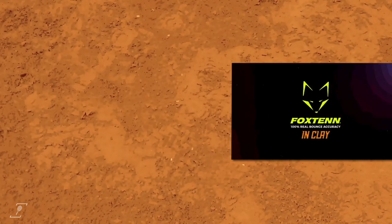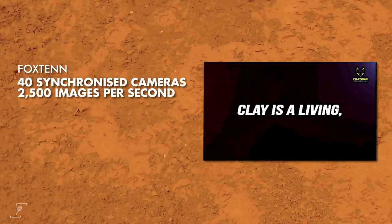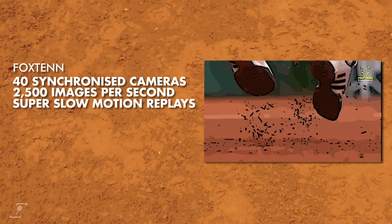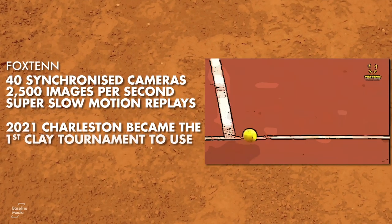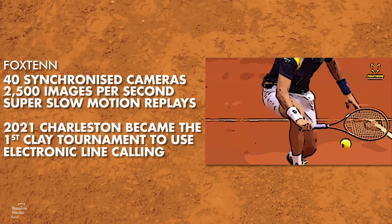Fox 10 uses more than 40 synchronized cameras and lasers which gather 2,500 images per second in order to show actual super slow motion replay footage of the ball contacting the surface. In 2021, Charleston became the first WTA clay event to use electronic line calling using Fox 10.